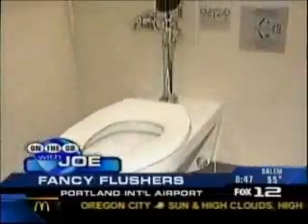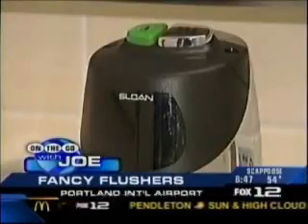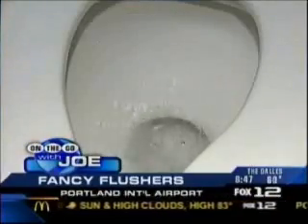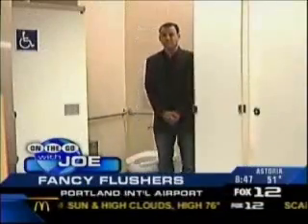Yes, we are. The Port of Portland offices have installed the latest form of flushology — an automatic toilet that produces the right amount of water, hands-off. The automatic devices actually do measure how long a person is in front of the toilet and makes a decision based on that.